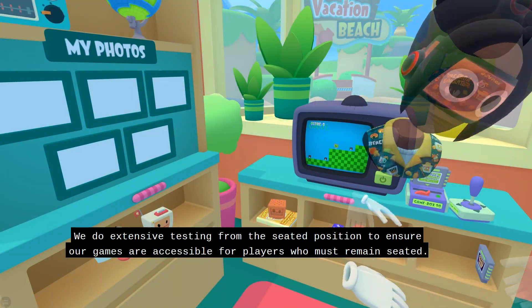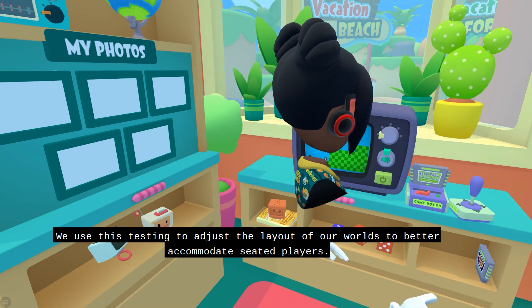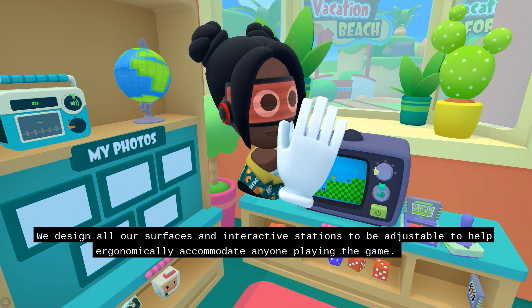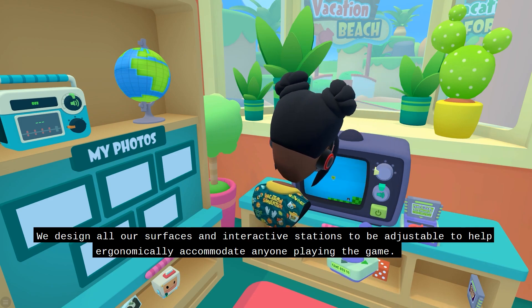We do extensive testing from the seated position to ensure our games are accessible for players who must remain seated. We use this testing to adjust the layout of our worlds to better accommodate seated players. We design all our surfaces and interactive stations to be adjustable to help ergonomically accommodate anyone playing the game.